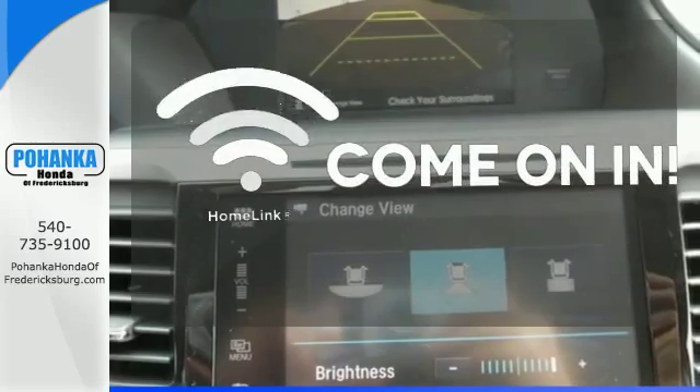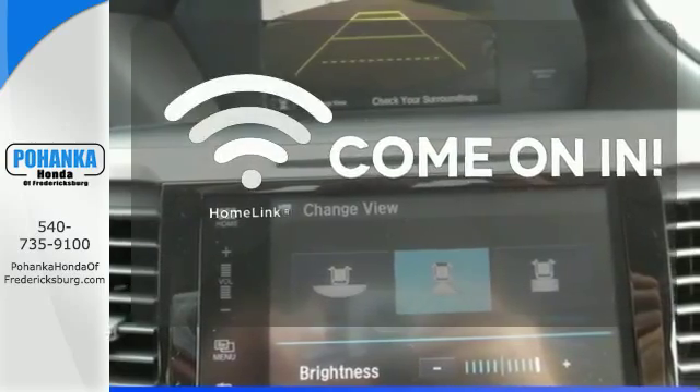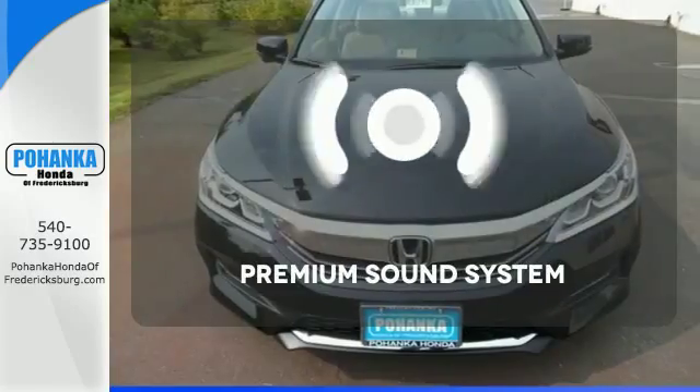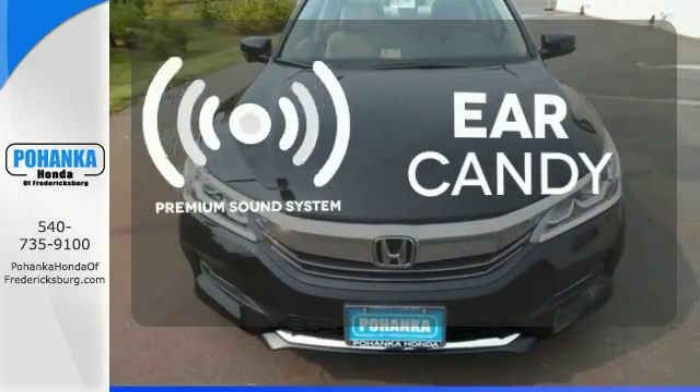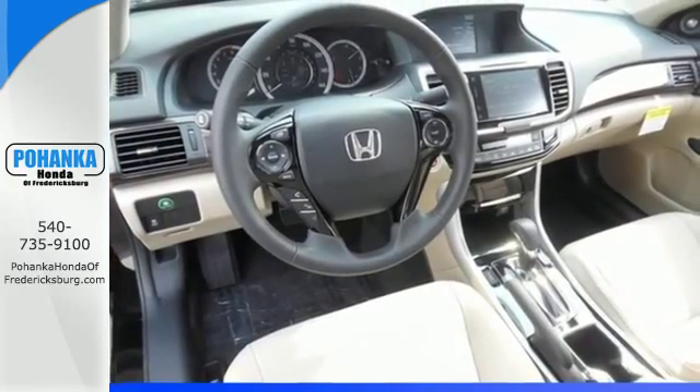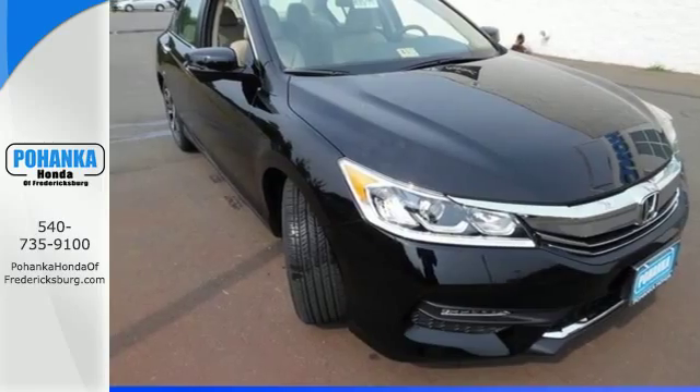Doors open and your path is well lit. With Homelink, wrap yourself in the comfort of heated seats. The premium sound system gives you a rich listening experience. Honda made no compromises with this luxurious and practical Accord. Make it yours today.